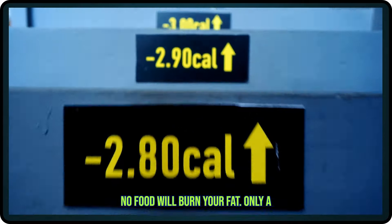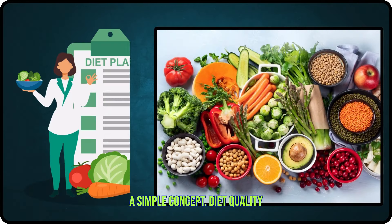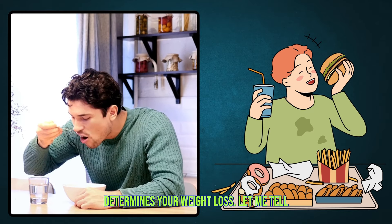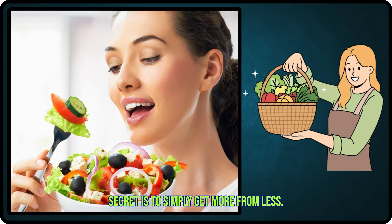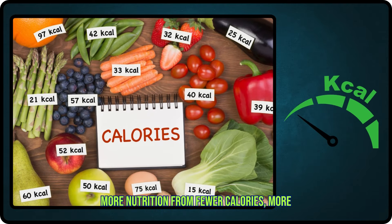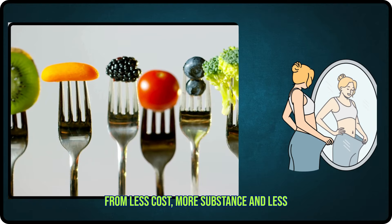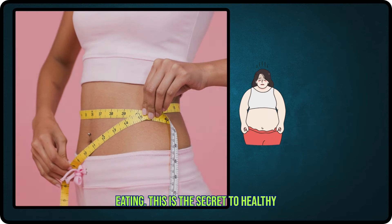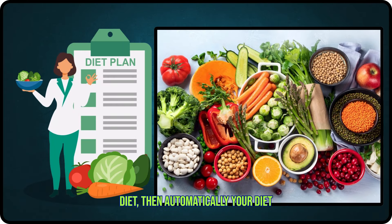No food will burn your fat. Only a calorie deficit will burn your fat. It's a simple concept. Diet quality determines your health, and diet quantity determines your weight loss. The secret of healthy eating is to simply get more from less — more nutrition from fewer calories, more satiety from fewer calories, more value from less cost, more substance and less fluff. This is what I call skillful eating. This is the secret to healthy eating and to burning belly fat.